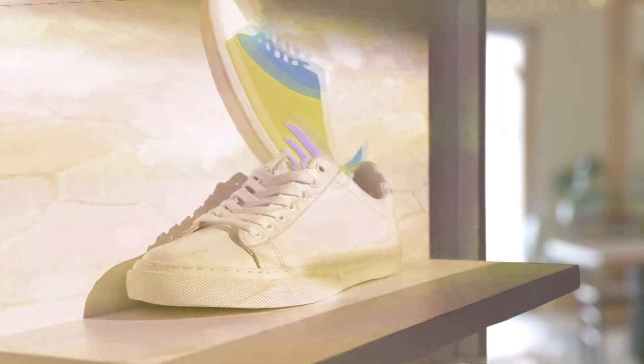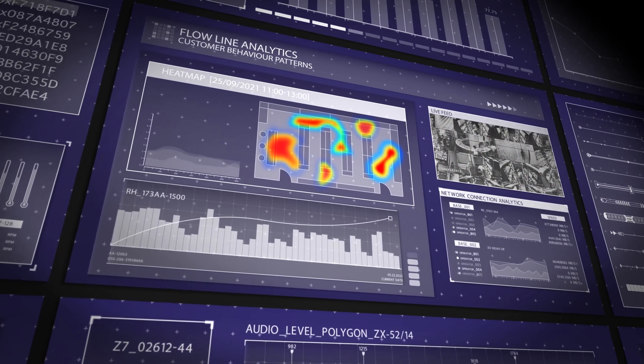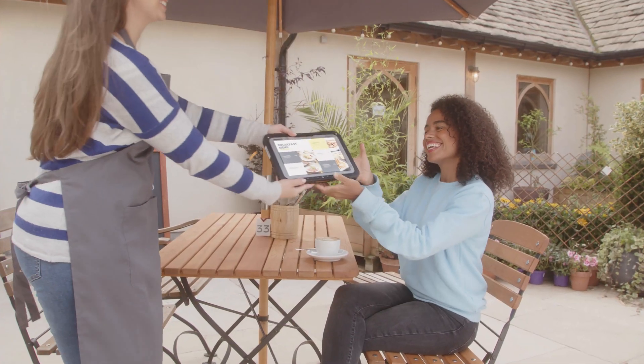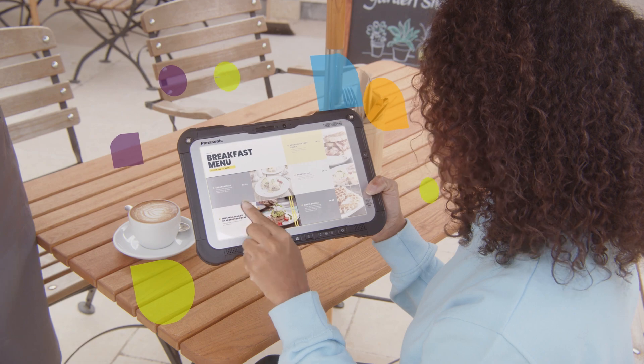Interactive displays and immersive space player projectors make retail spaces smarter and more engaging, improving the customer experience, improving crowd and queue management and increasing safety. While our mobile technology connects customers and staff to the information they need wherever they meet.